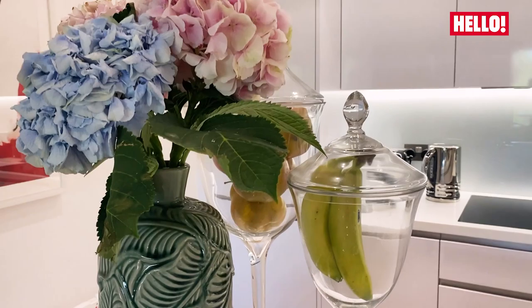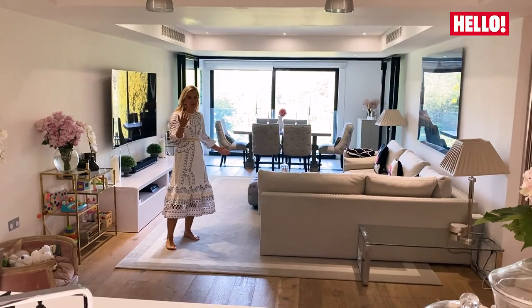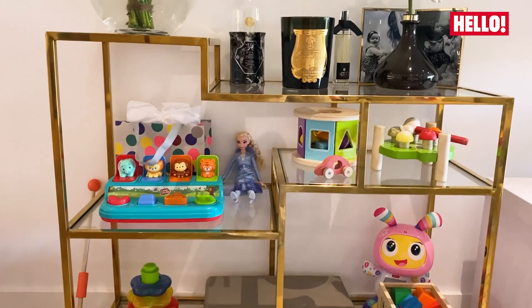Another thing that I love about this house is that it is sort of open plan. I can be cooking in the kitchen while Ottilie's playing in here and I can still keep an eye on her.